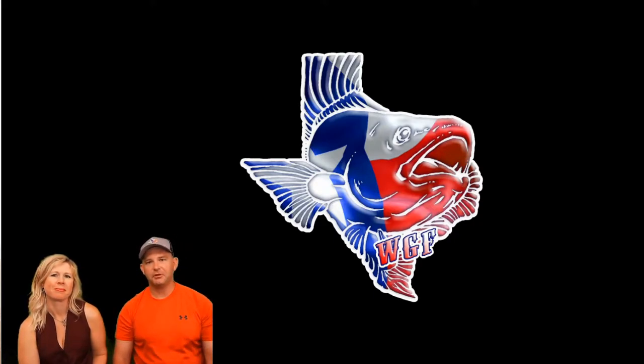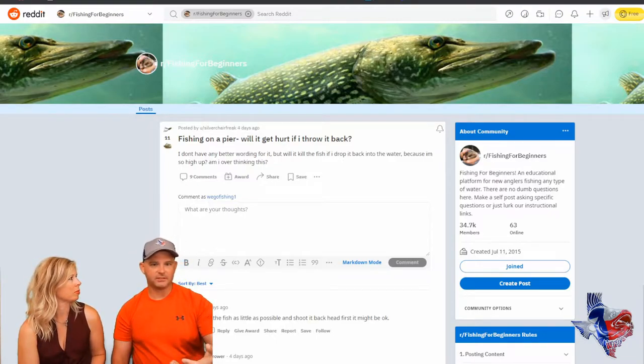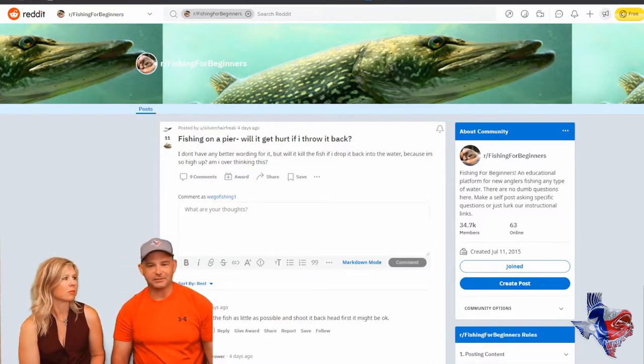Hey everybody, Ben and Karen here with WeGoFishing and welcome to Unsolicited Advice. In this edition, if you're not familiar with this segment that we do on YouTube and on Newsbreak, we go on Reddit and find questions that Redditors have, and we give them a little bit of unsolicited advice on how we would handle that situation.